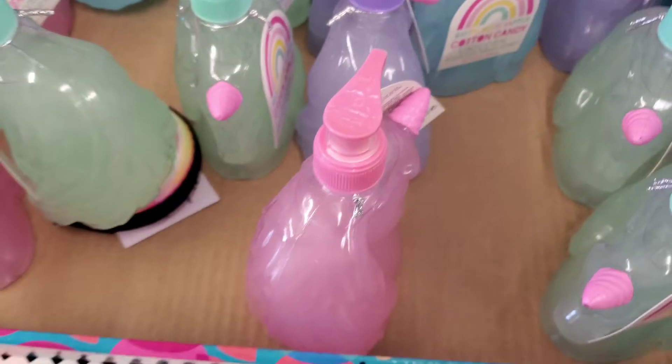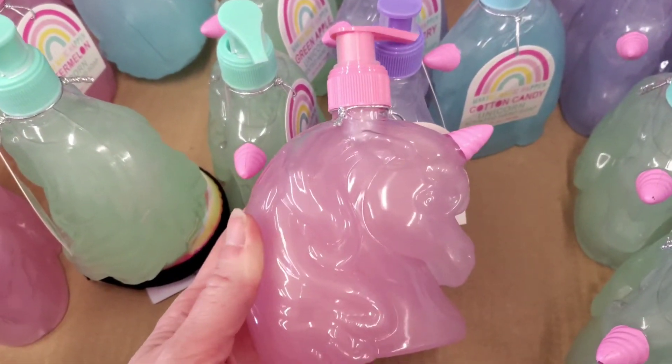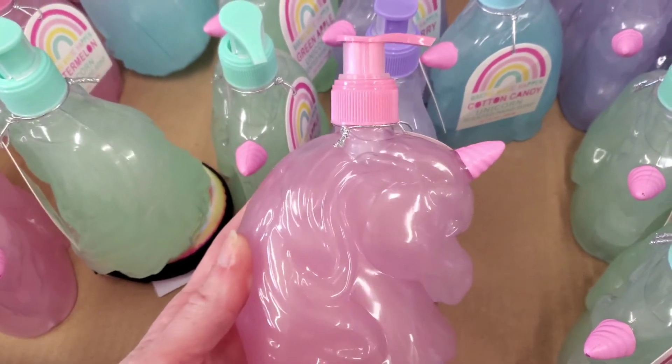That is my haul guys, I am so excited about the stuff that I found. Getting ready to go see another patient, so I will talk to you guys later. Have a great day. Okay guys, I said I don't need to do a haul, I'll just get everything I want, and then I ran into so much stuff - it's not a haul, it's a walkthrough.